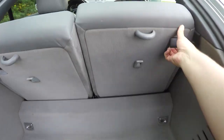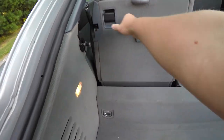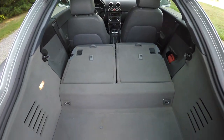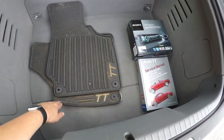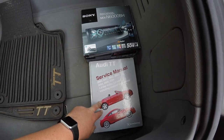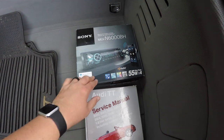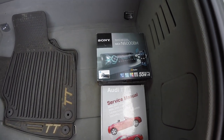To fold the seats, just lift up all the tabs and fold forward. Another nice feature: it does have rubber all-weather mats, the Audi TT service manual, and the box the Sony radio came in, which contains the original factory radio as well.